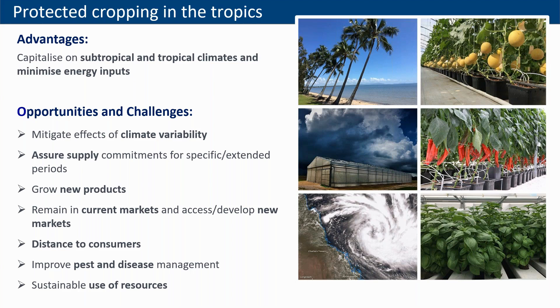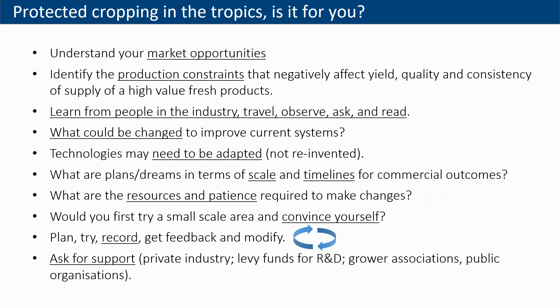We can grow new products, we can remain in current markets and access and develop new markets. We have some challenges — sometimes we are very far from where the consumer is, so we may have issues with post-harvest quality and shipment costs. But we can and need to improve pest and disease management and make sustainable use of resources.